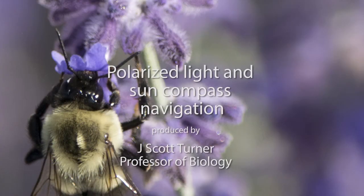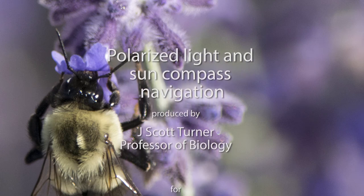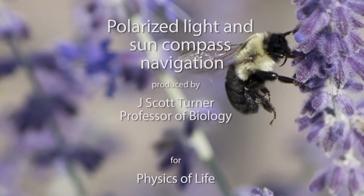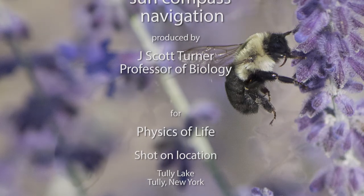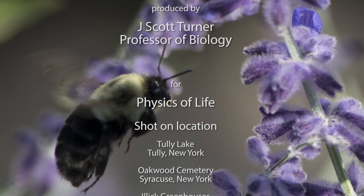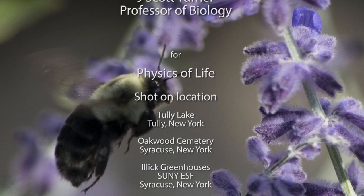And that's how bees use polarized light to navigate by the sun. Thank you.